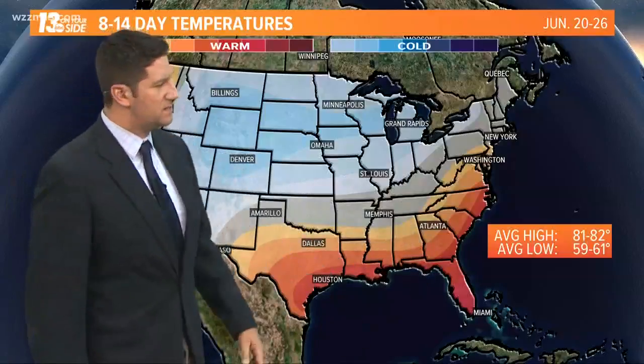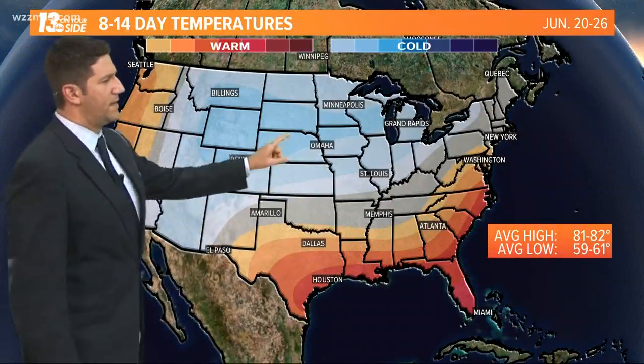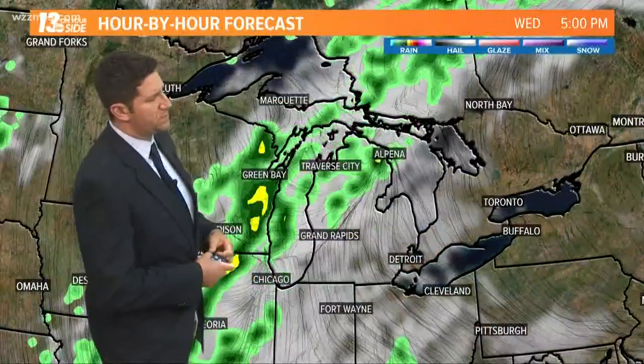From June 20th to the 26th, while the southeast and the west are going to continue to cook, the Great Lakes region and West Michigan generally speaking will remain average to cooler than average during this time frame. So the typical heat and humidity we tend to see this time of year is nowhere to be seen in the next two weeks or so.